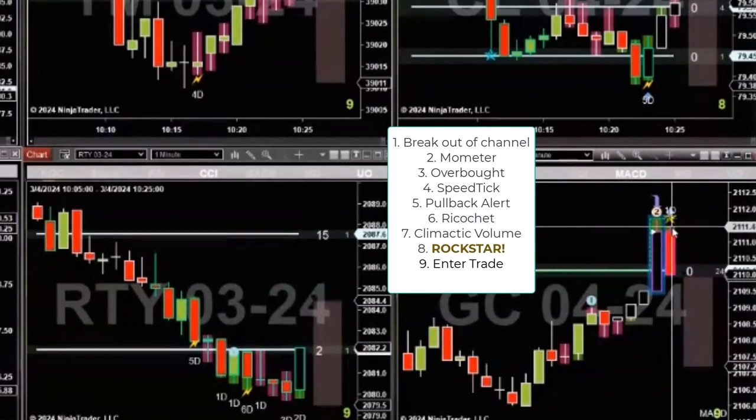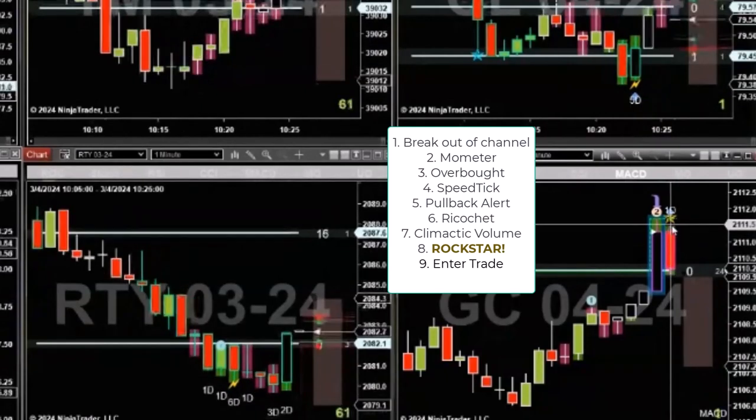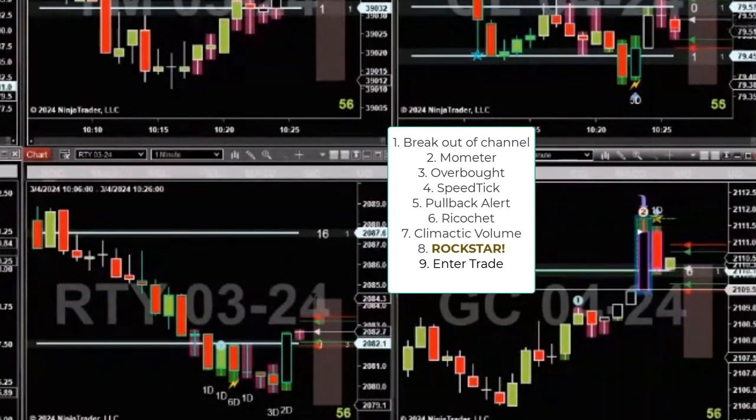And then we opened with a rock star. It even opened and backed up a little bit so we could get a better fill, and then straight down. Pretty textbook right here.